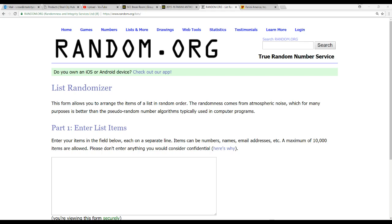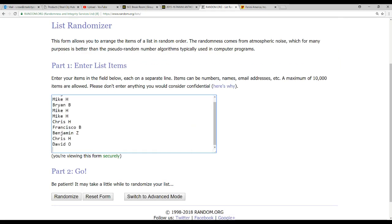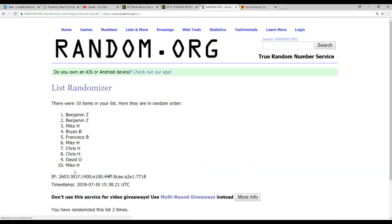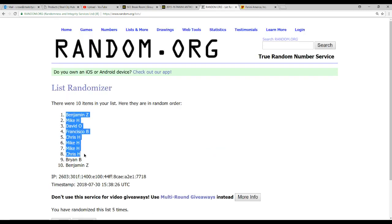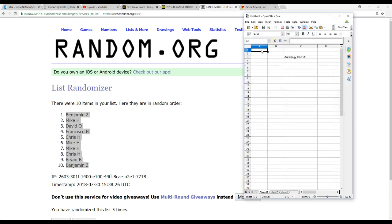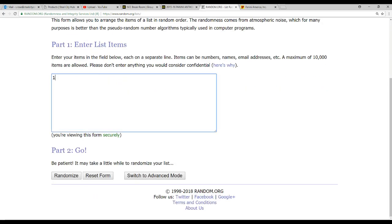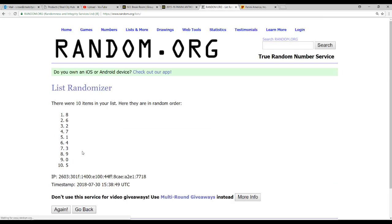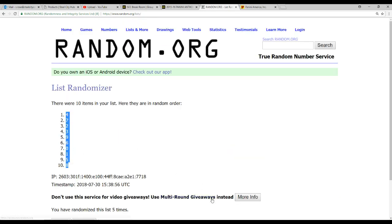So we'll go to random.org, take our list of ten names. We got Benjamin Z on the top and also on the bottom. We're randomizing one through zero five times as well. We got the number four on the top and the number eight on the bottom.